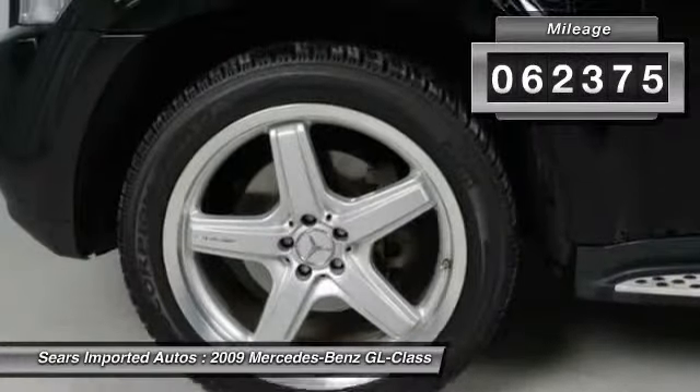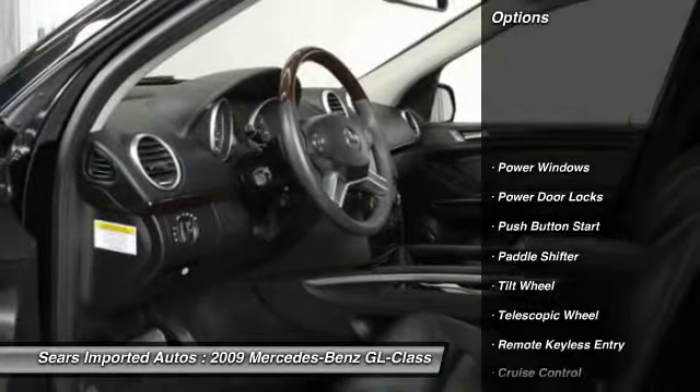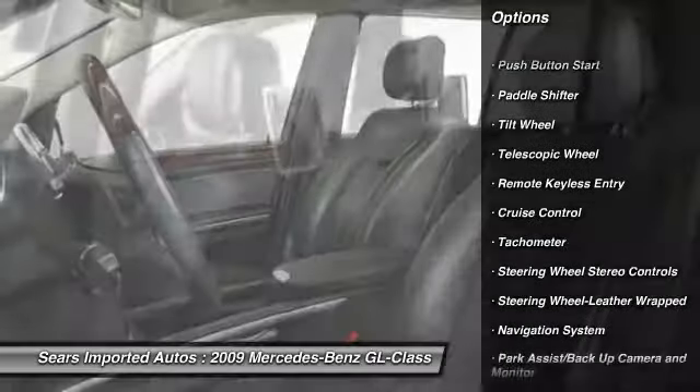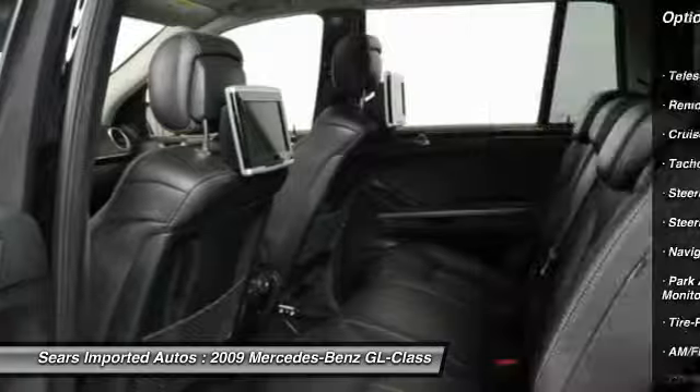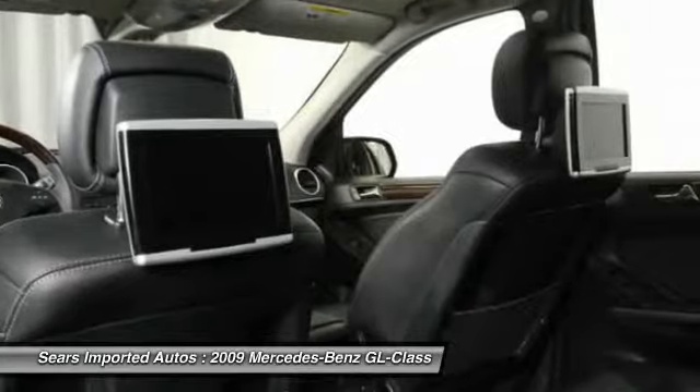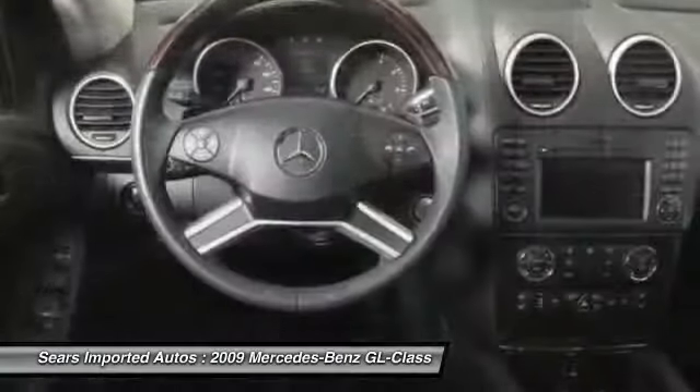Well, with this stunning 2009 Mercedes-Benz GL Class, you are going to get a great deal. JD Power and Associates gave the 2009 GL Class 4.5 out of 5 power circles for overall initial quality. Mechanically, this SUV has plenty of passenger space in the hatch area with cargo room galore.